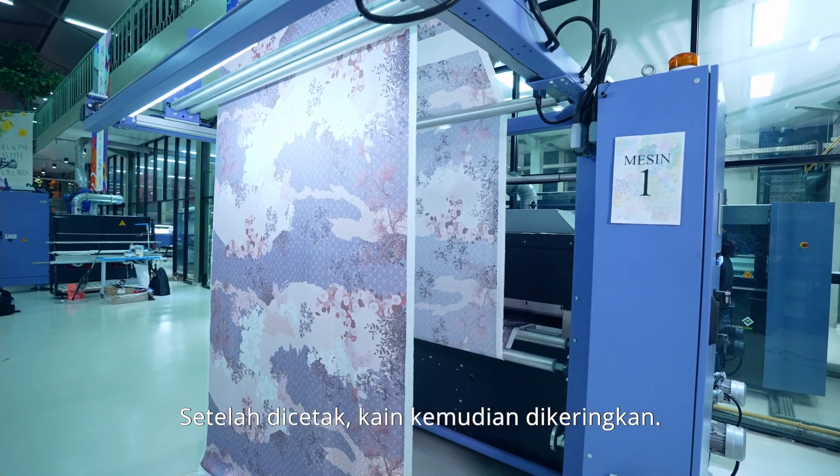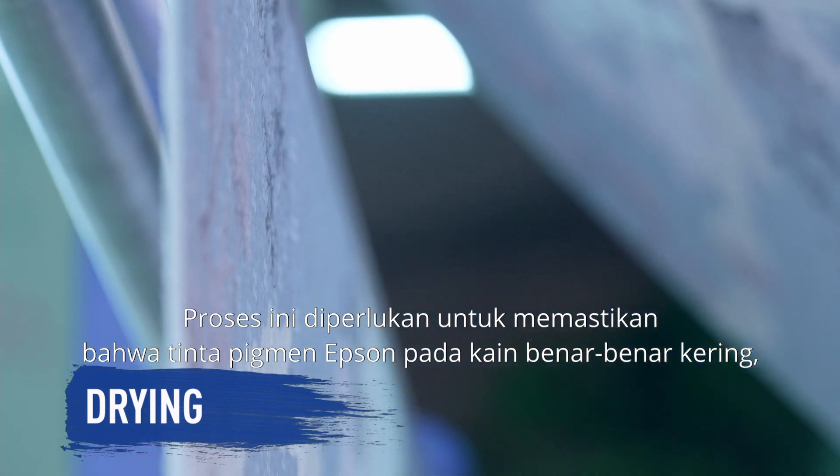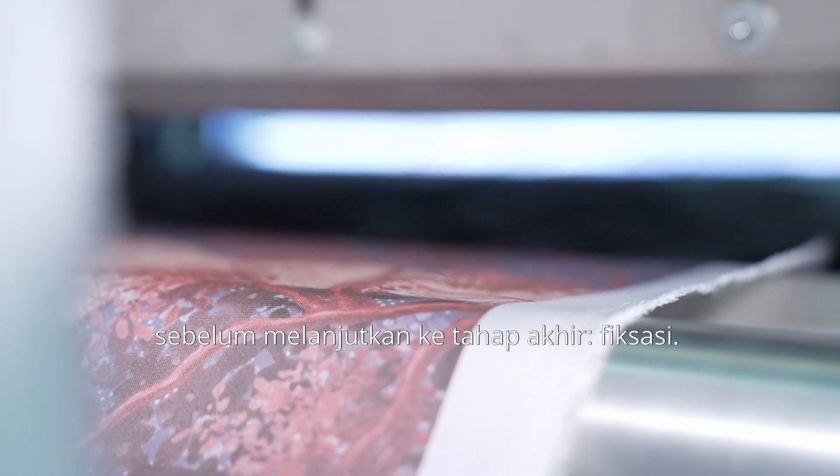After printing, the fabric is then dried. This process is necessary to ensure that the Epson pigment ink is dry on the fabric before continuing to the final stage, fixation.